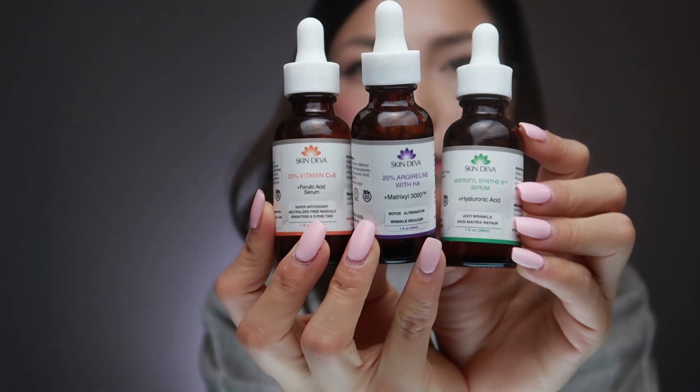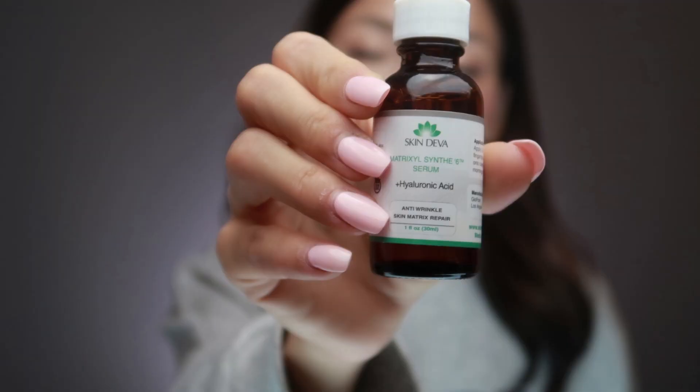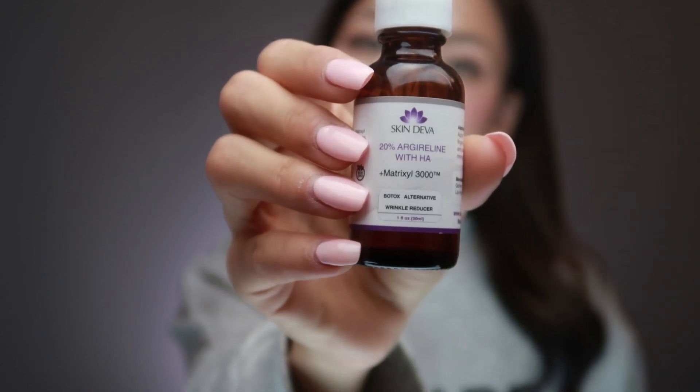I've been using these serums for two weeks straight, morning and night. I'm mostly using this one — the vitamin C plus E plus folic acid serum. I've tried all of these because Skindiva sent these products for me to try out and share with you guys if I liked them.